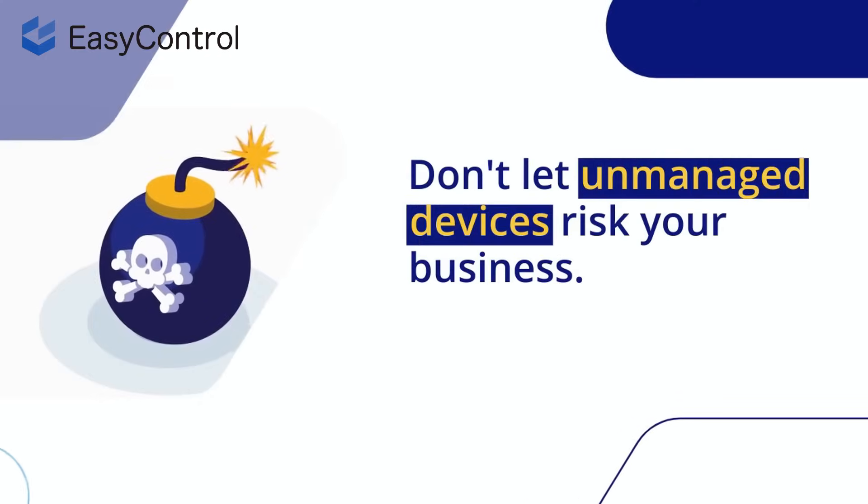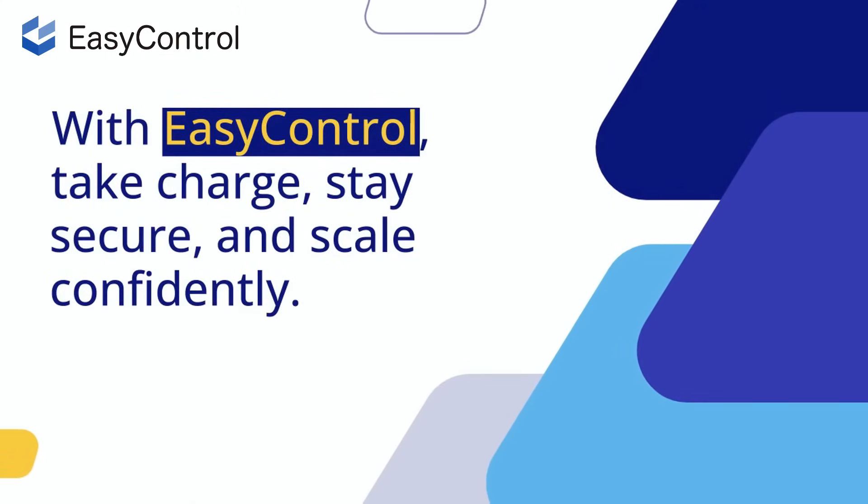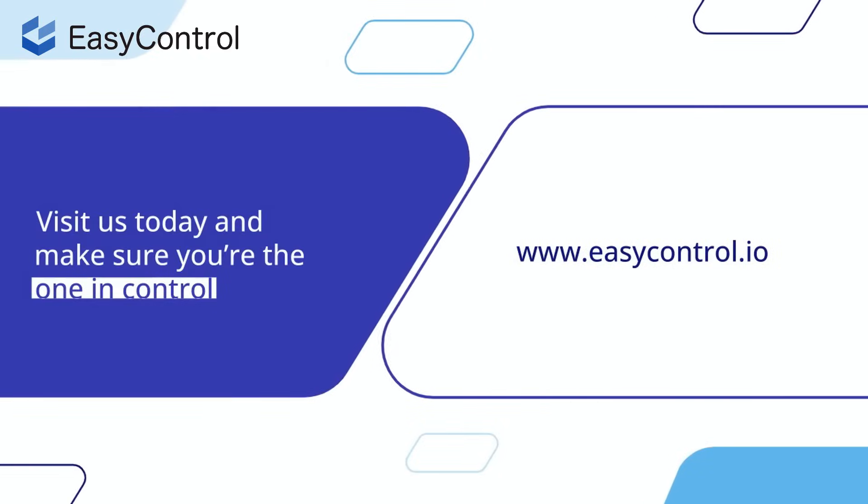Don't let unmanaged devices risk your business. With easy control, take charge, stay secure, and scale confidently. Visit us today and make sure you're the one in control.